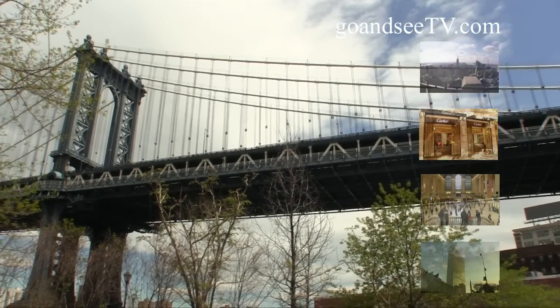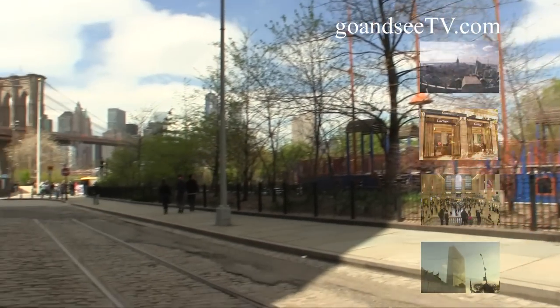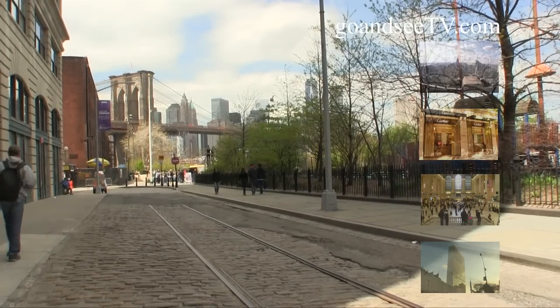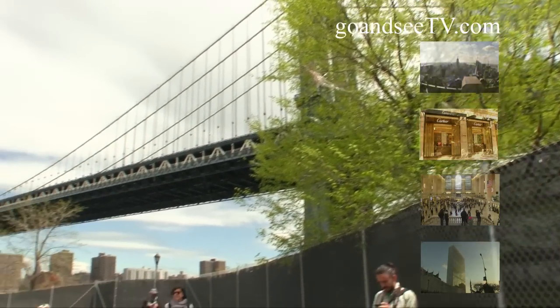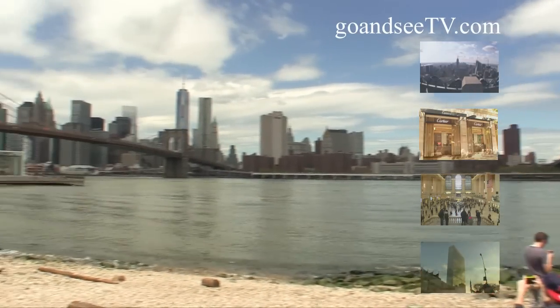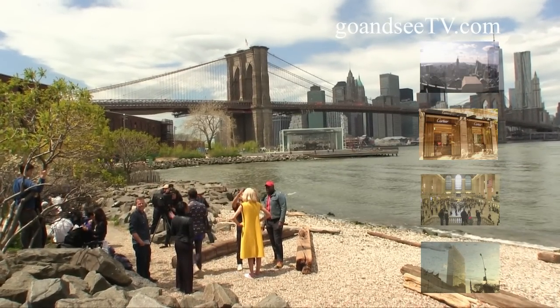As you walk west through Dumbo, our first stop will be Main Street Park, where you'll find a great place by the water to sit and take in the view of both the Manhattan Bridge and the Brooklyn Bridge. It's a great place to eat your lunch or just relax and enjoy the view. And since this is New York City, one of the world's fashion capitals, you may also find an impromptu fashion shoot taking advantage of the great view of the Brooklyn Bridge and Manhattan from Main Street Park. It's just another day in New York City.